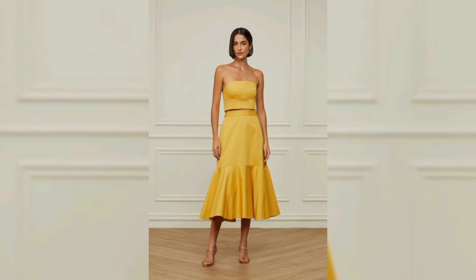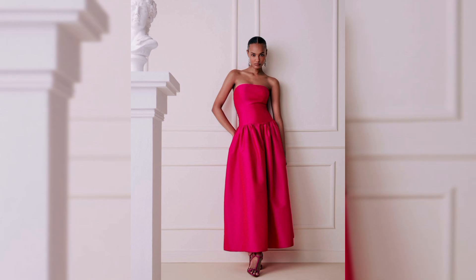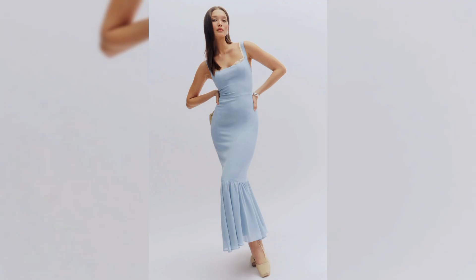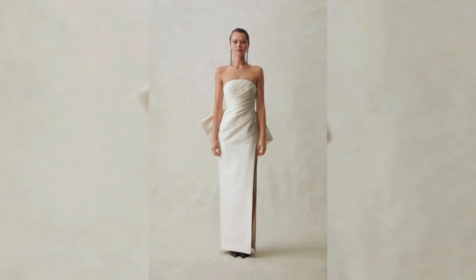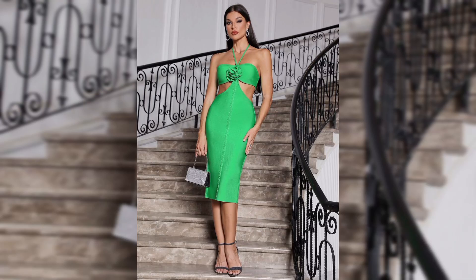Pair it with some statement accessories and you are ready to rock any event. Cut out dresses can be styled in countless ways — a chunky belt can define your waist, throw on a denim jacket for a casual look, or pair it with some high heels for a night out. The possibilities are endless. I hope you enjoyed exploring the world of cut out dresses!